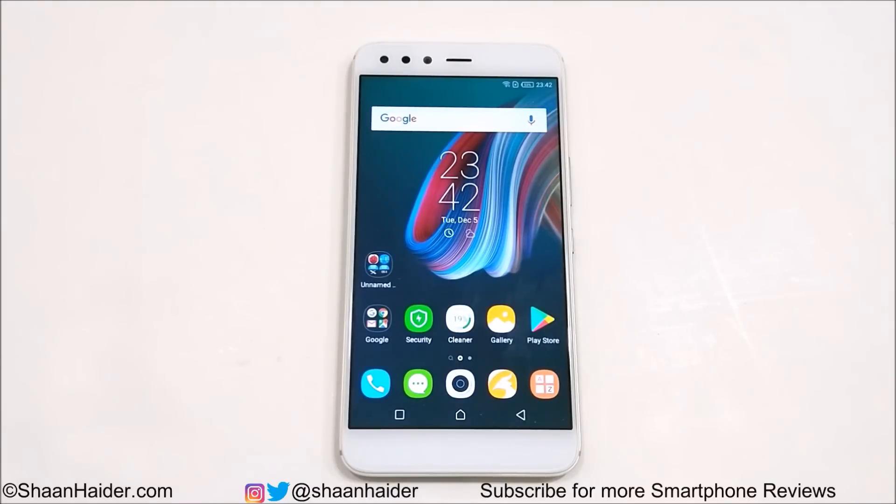Hey guys, what's up? This is Sean Heather and in this video we are going to have a detailed benchmarking test review of the Infinix 05 smartphone. It comes with a Helio P25 processor, 6 GB of RAM, 64 GB internal storage, a 6-inch Full HD screen, and it runs on Android 7 Nougat OS.